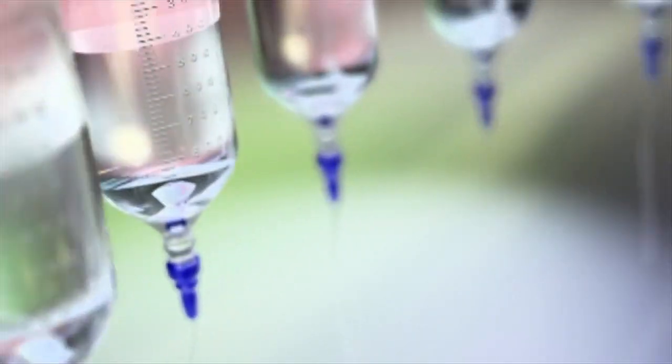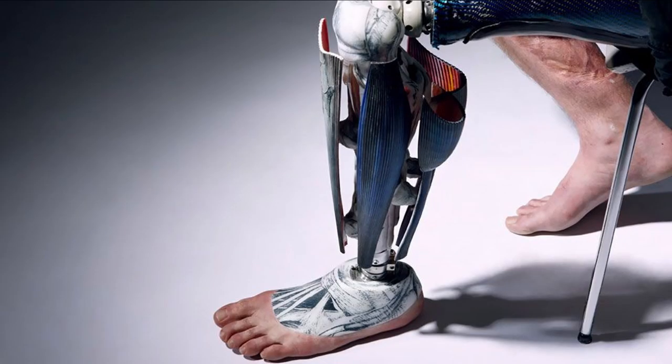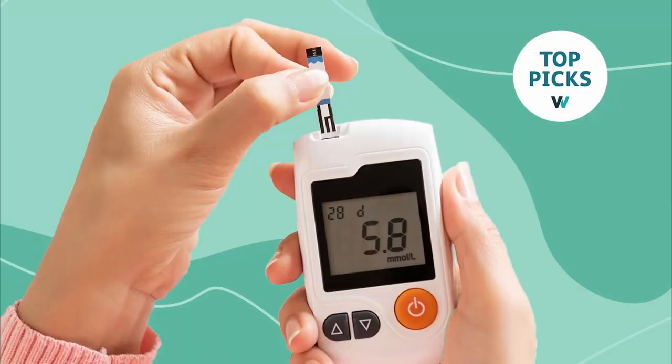Biomedical engineering is a huge field and the concept of biomedical engineering can really be applied to almost anything in the science fields. This can be things like coming up with medicines and vaccines, or helping people who lost a limb to regain movement, creating workout apps or different biomedical technology that let you measure things like blood sugar if you're a diabetic, for example. There are so many applications for biomedical engineering and it crosses over into pretty much every kind of engineering out there.